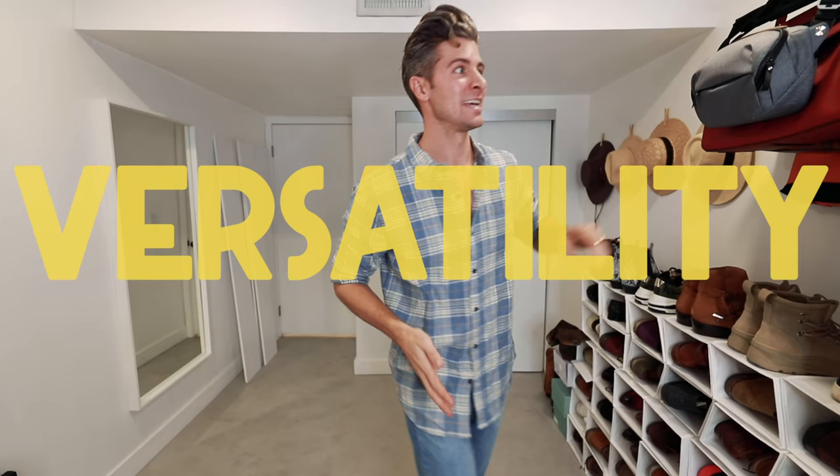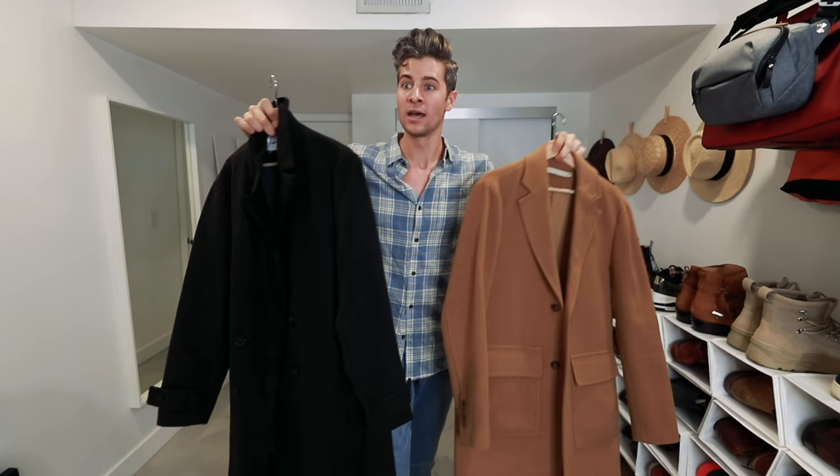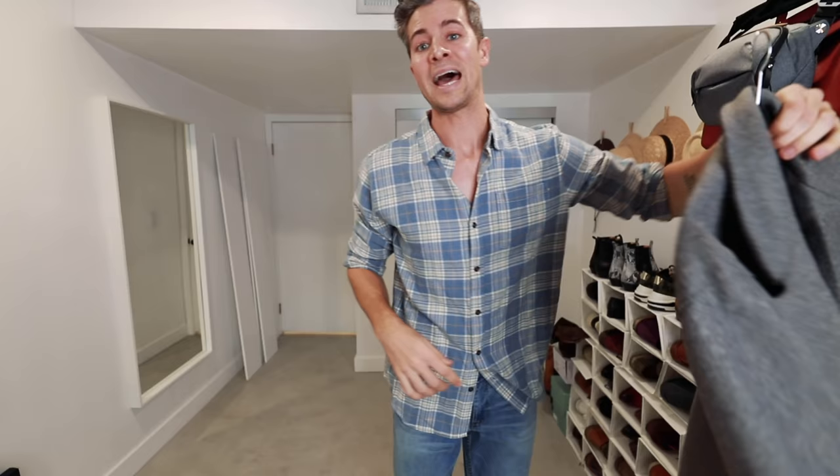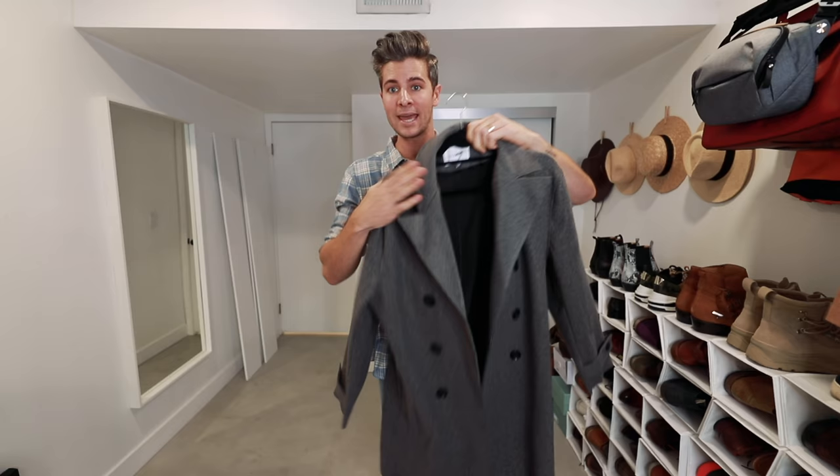So you're interested in getting into overcoats but you don't really know where to start. As with everything that we talk about here pretty much, the very most important thing — say it with me kids — versatility! Going with colors like a camel brown, a black, or a dark charcoal gray is always going to be the best place to begin because they can be worn with the most amount of things. I just recently got this one from Fashion Nova. It's a double-breasted dark gray. Gray works with black and it works with brown, so the more outfits you can wear a jacket with, the better, because it's money well spent.